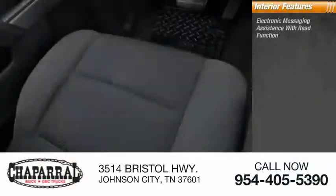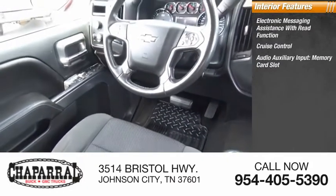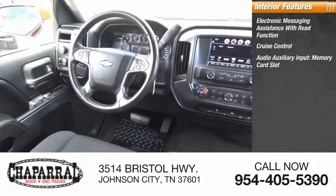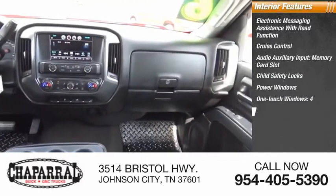Inside you'll find Electronic Messaging Assistance with Read Function, Cruise Control, Audio Auxiliary Input, Memory Card Slot, Child Safety Locks, Power Windows, One-Touch Windows Four, and Power Steering.